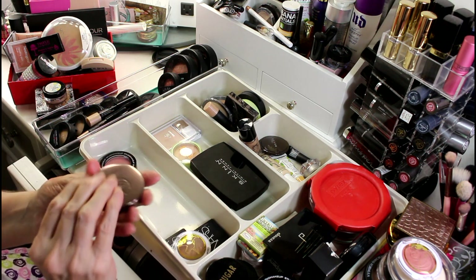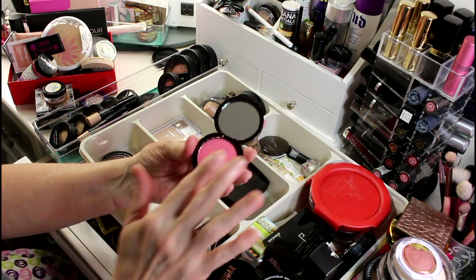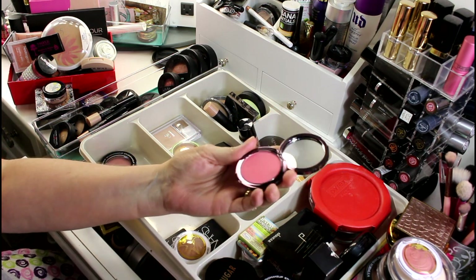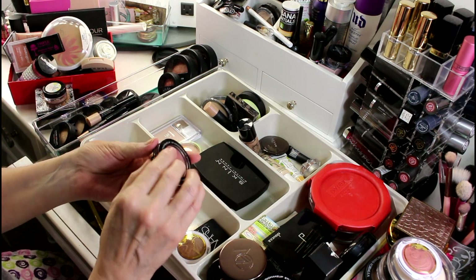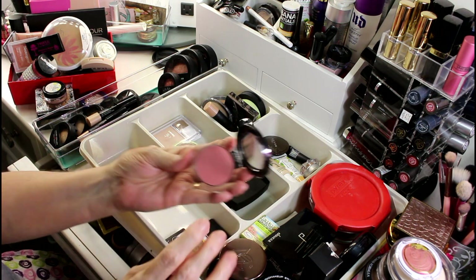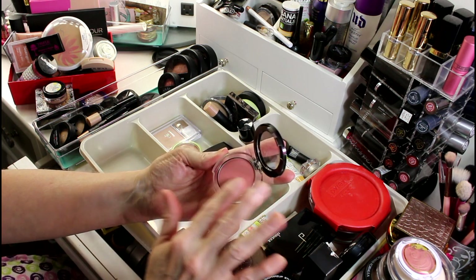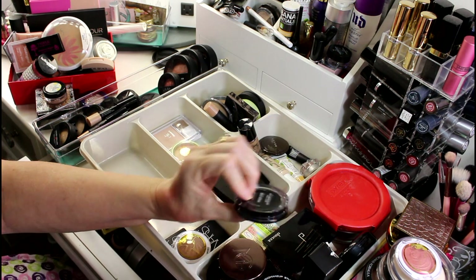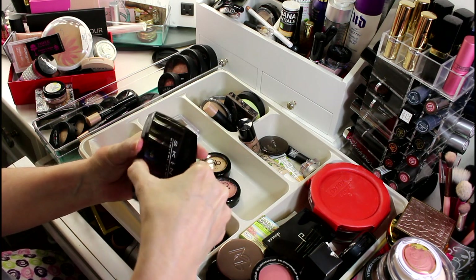I love Makeup Geek and everything she stands for so I'm going to keep this blush — it does look really really pretty on and has an awful lot of pigmentation so I have to be careful. I'm keeping this one because it is exactly the right color for me — like a rosy perfection, it's just gorgeous.